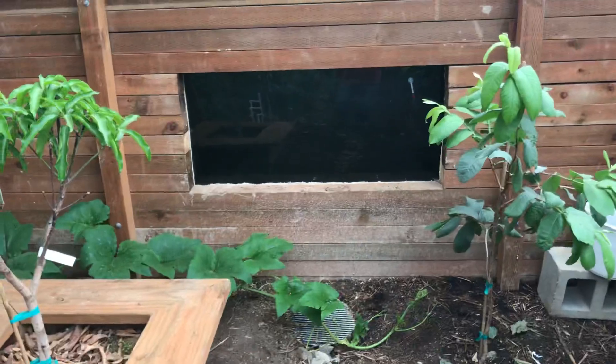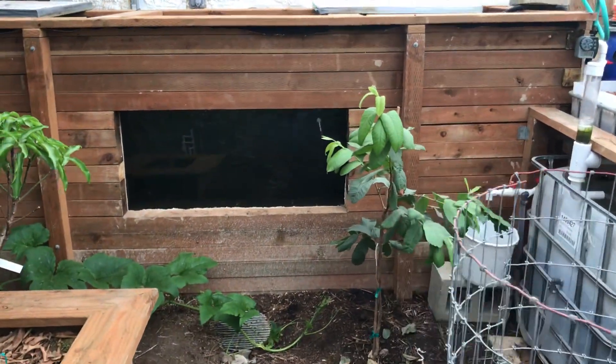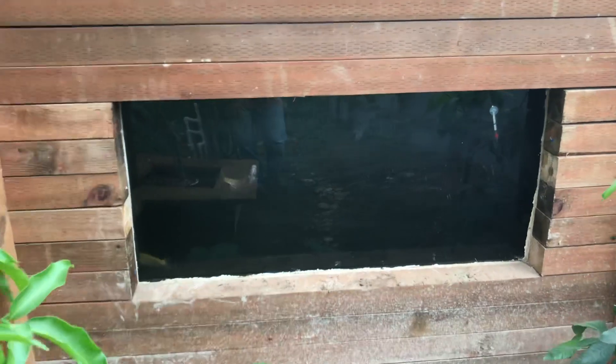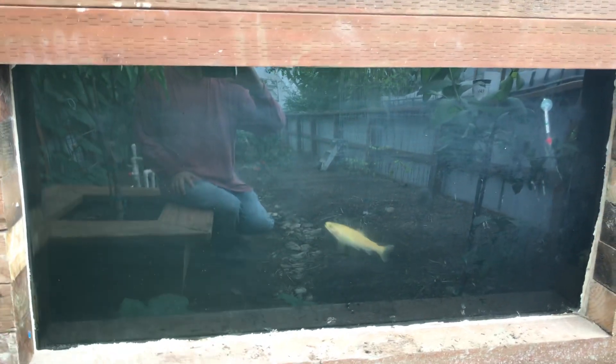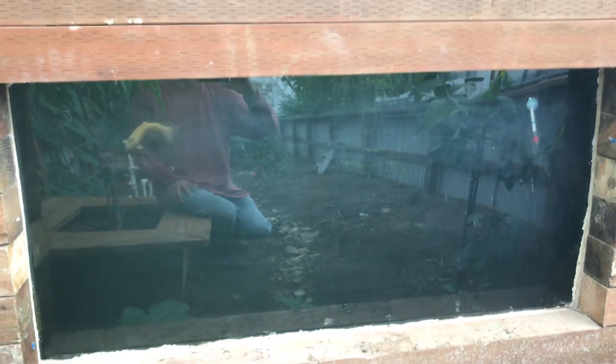Maybe today I'll focus a bit on the aquaponics because we've been making a lot of progress. As I show the viewing window — I'll try to stay out of the sunlight so you can see the fish — we put some rainbow trout in the pond here. If my calculations are correct, there's about 1,925 gallons of water circulating through here, and this tank will fully circulate every couple of hours, so there's a lot of good water circulation.